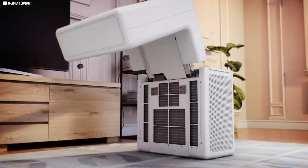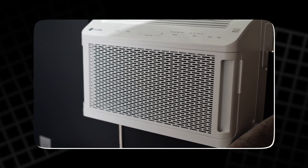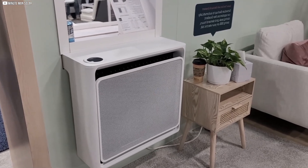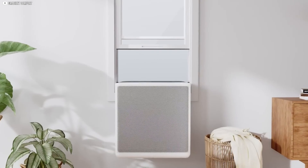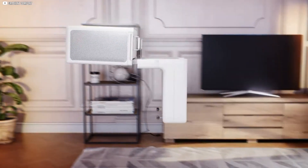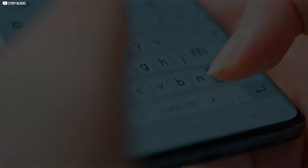This new generation of window heat pumps is more than just a clever gadget — it's a vital tool in the fight against climate change and energy waste in dense urban areas. By putting control back into the hands of residents, improving efficiency, and cutting emissions, these units offer a brighter future for millions living in old buildings. Affordable, eco-friendly comfort that fits right into your window — could this be the breakthrough renters have been waiting for? Drop your thoughts below and stay tuned for more on this evolving story.